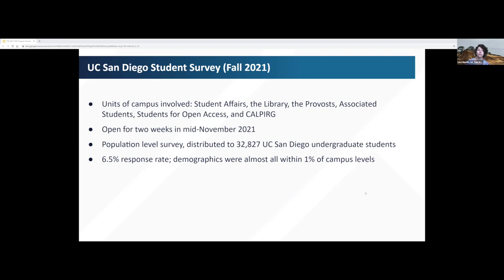At UC San Diego, we decided to build upon those existing efforts by gathering data from a representative sample of current students. We particularly wanted to do so because we had an eye on the challenges presented by the COVID-19 pandemic and how it impacted our students. We distributed a survey in November 2021 and ended up with about a six-and-a-half percent response rate. Since we distributed the survey to the entire undergraduate body, our respondents' demographics were a close match to key campus demographics.